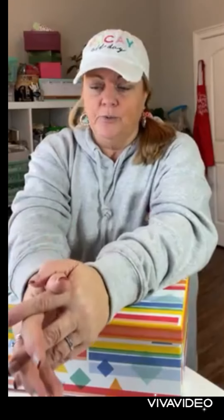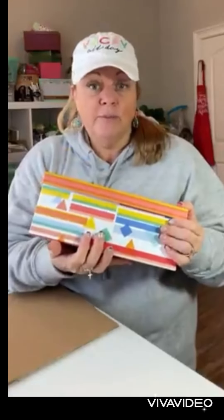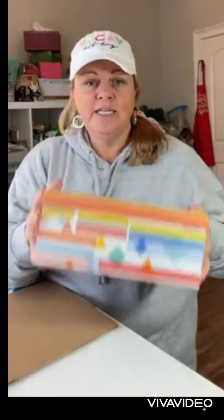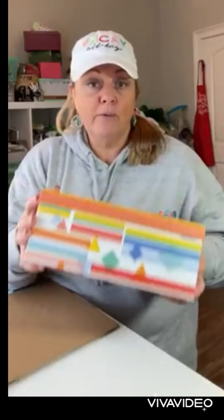So I decided what I wanted to do was use photo boxes - you remember these? I used to use these for scrapbooking all the time for photos. I thought, why couldn't I use these type of boxes to store my ribbon in?